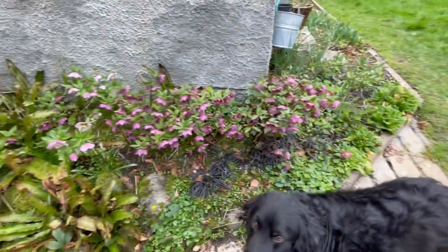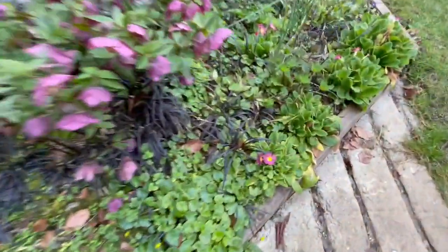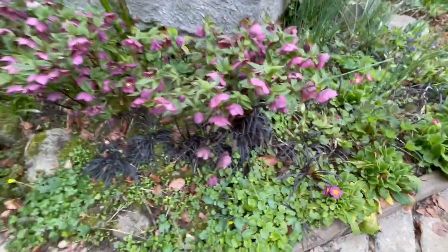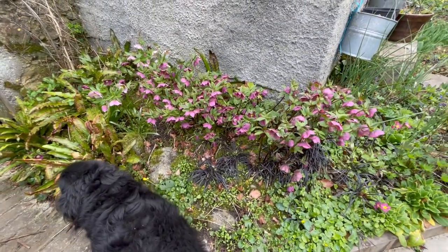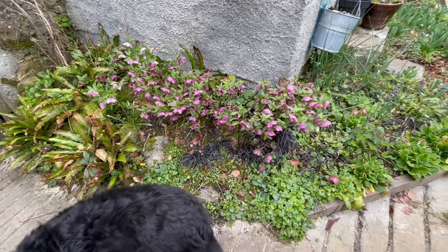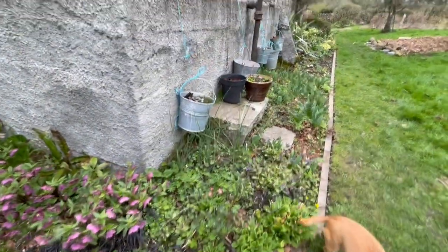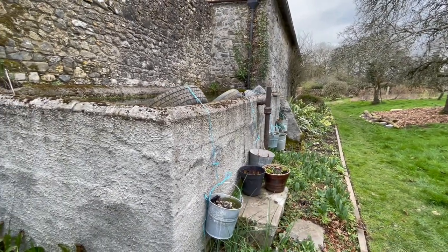And then this is the hellebores — look at them, they're doing fantastic. And then these dusky primroses. This year I'm going to plant some snowdrops in amongst there, maybe some crocuses as well — those would look lovely. But anyway, I'm off to do the alpaca and the horses.